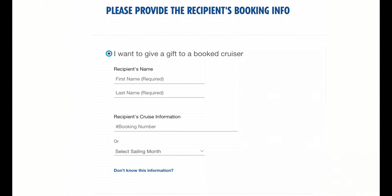This is where you'll need to enter your guest's information - that would be your Super Cruiser friend, family, neighbor, mailman - whoever is cruising. So what information do you need to order?